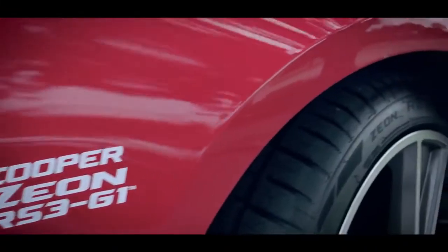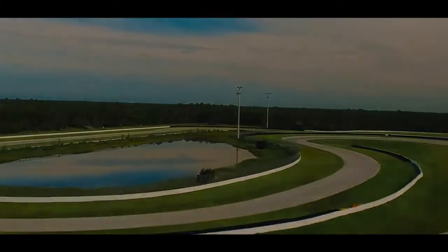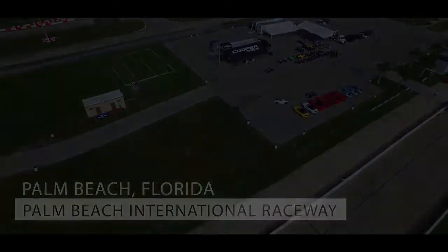I was very impressed from being able to drive them on a commercial car. I was invited by Cooper to try out the new tires, see how it is on the road and the track. It's a gorgeous South Florida morning here at the Palm Beach International Raceway — the perfect setting to test out the new Cooper Xeon RS3 G1 tires.